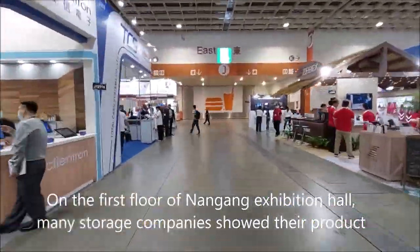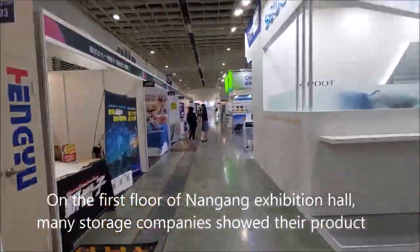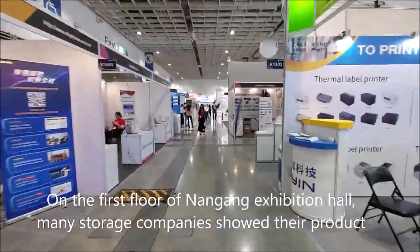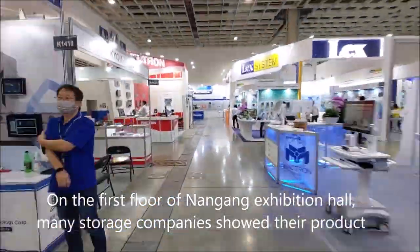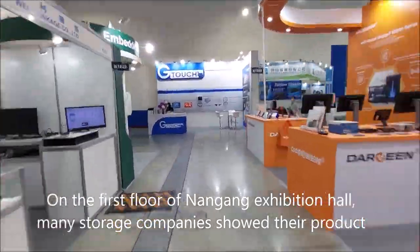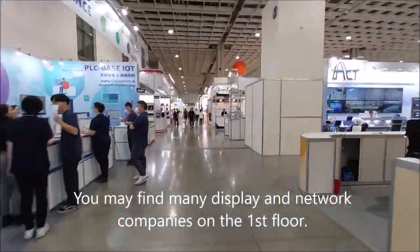On the first floor of the Nangang exhibition hall, many storage companies showed their products. You may also find many display and network companies on the first floor.